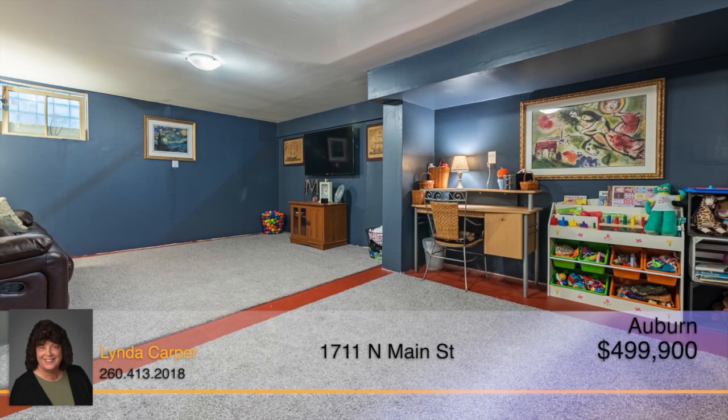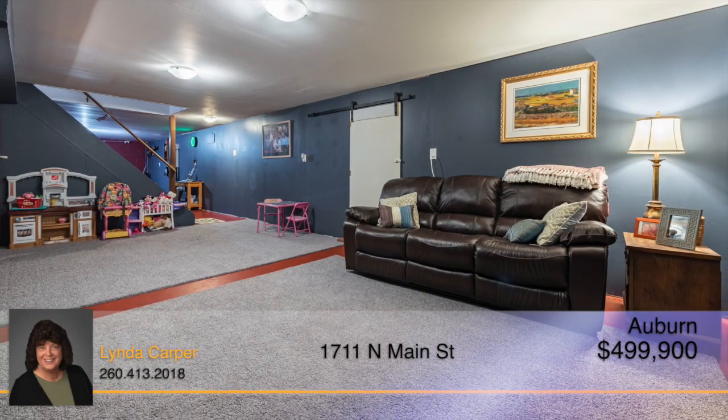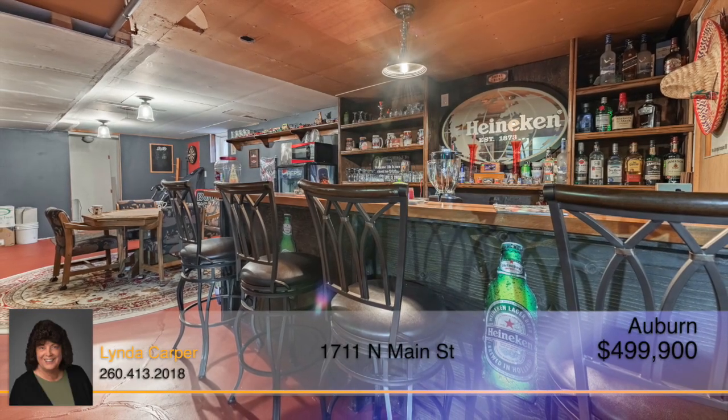The lower level is perfect for inside recreational activities and includes a built-in bar, sauna, and a full bath.